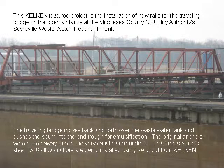The original anchors were rusted away due to the very caustic surroundings. This time, stainless steel T316 alloy anchors are being installed using Kelly grout from Kel-Ken.